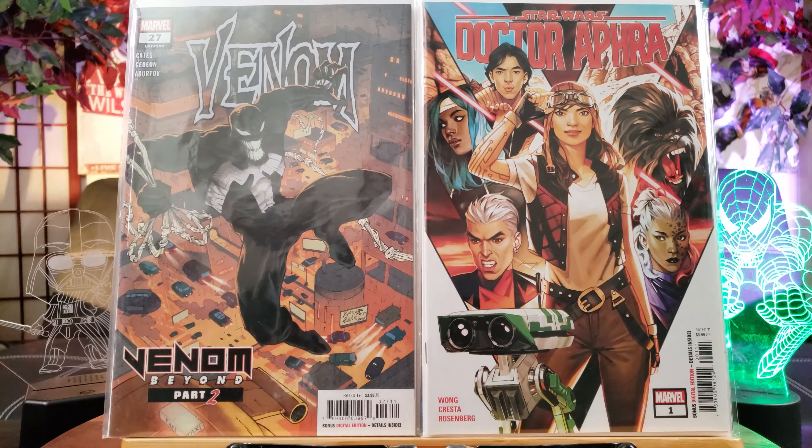Here's Death's Head 2 gold edition variant cover. I heard Death's Head might have a possibility of making it into the MCU considering they're doing time variance, time travel stuff like that. I'm not sure he's popular enough to be in the MCU — I hope I'm wrong.